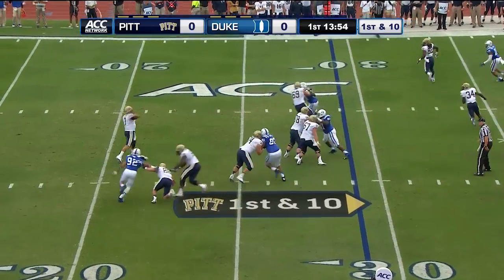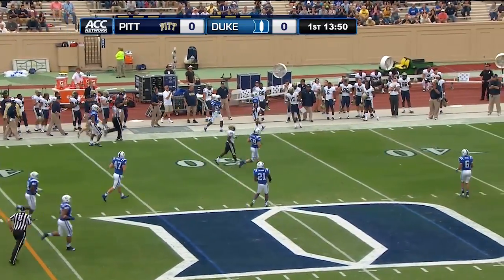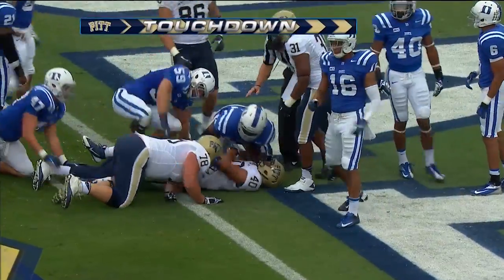Play action for Savage who's back to throw. Has a man open — that's Street complete. Handoff to Conner, first down, touchdown. Touchdown for Pitt.